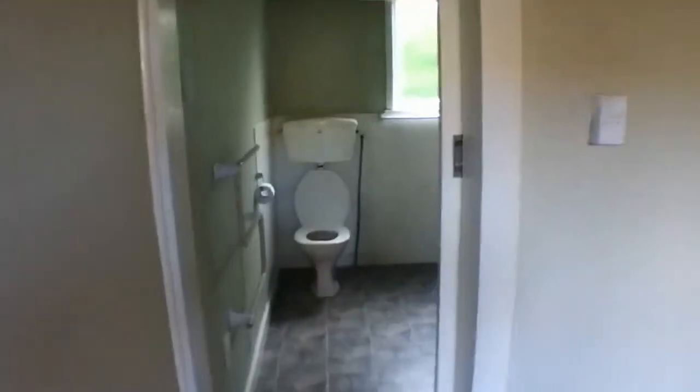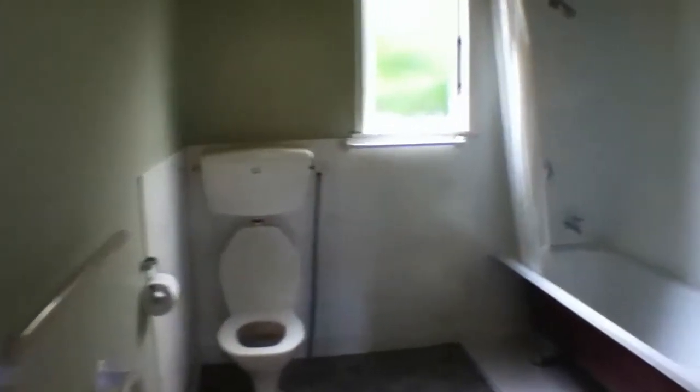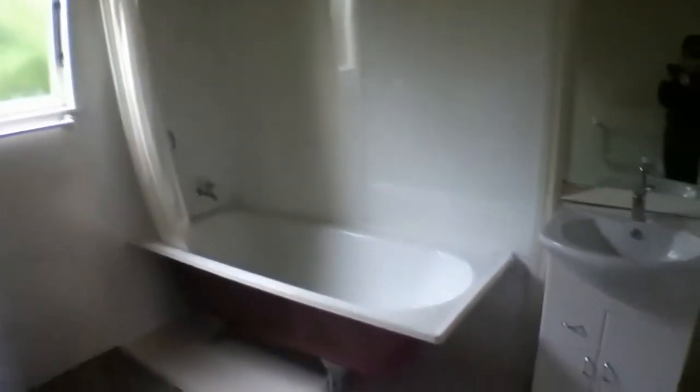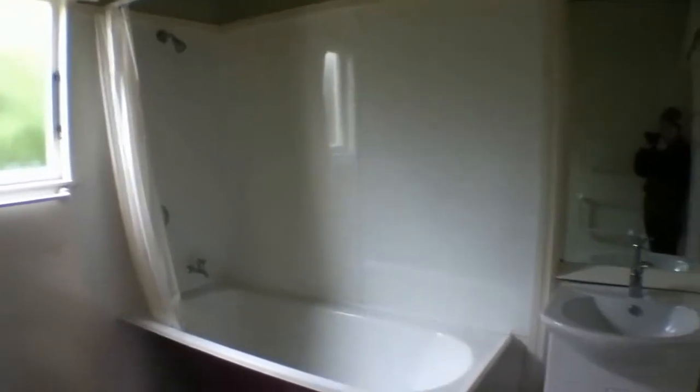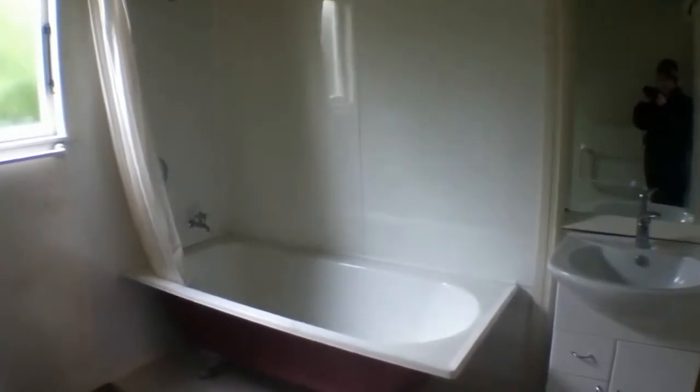Off the laundry is your bathroom. It features a toilet, a nice claw bath with a shower over the bath, a new modern vanity, and a heated towel rail.